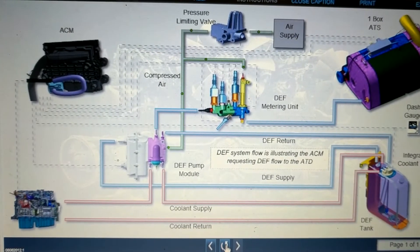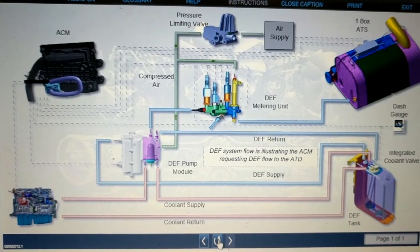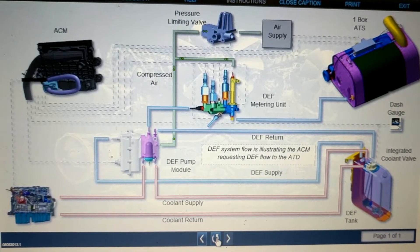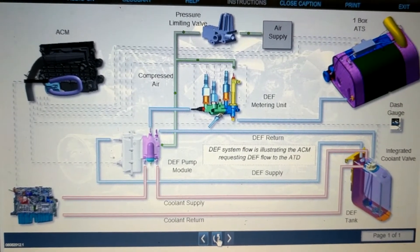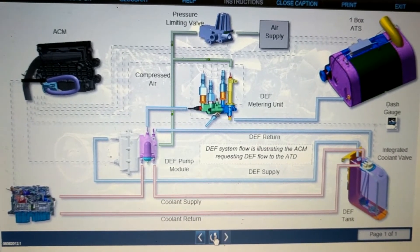Air Flow: The EPA-10 system uses air pressure to assist with the operation of the DEF pump and metering unit. Air coming from the engine's air compressor at 120 psi is reduced to 80 psi by the pressure limiting valve, and then routed via a T connection to the DEF pump and metering unit.